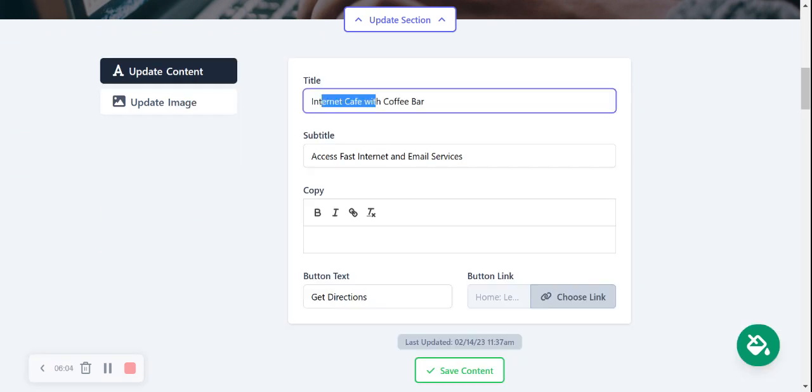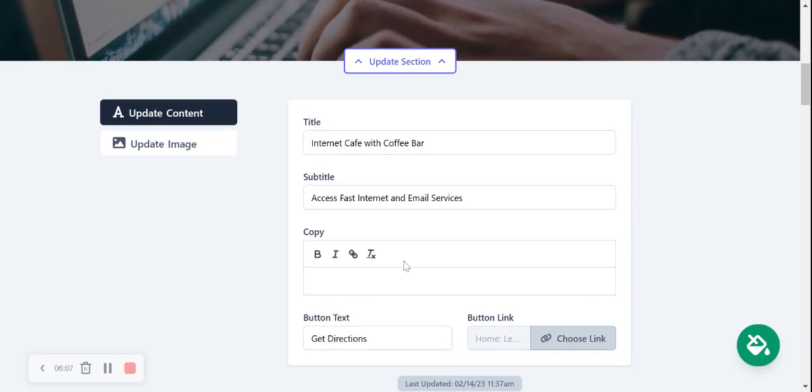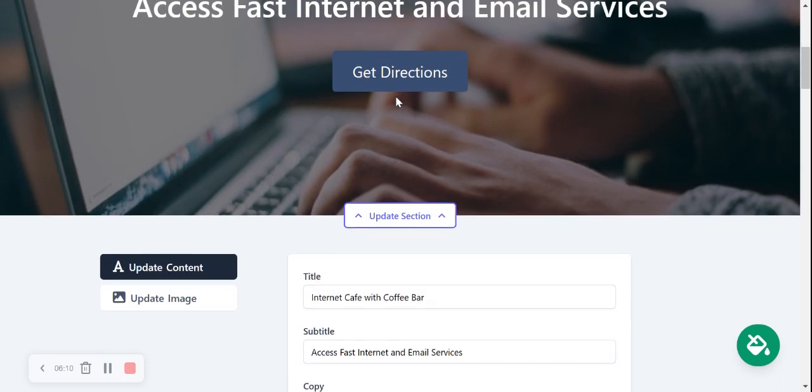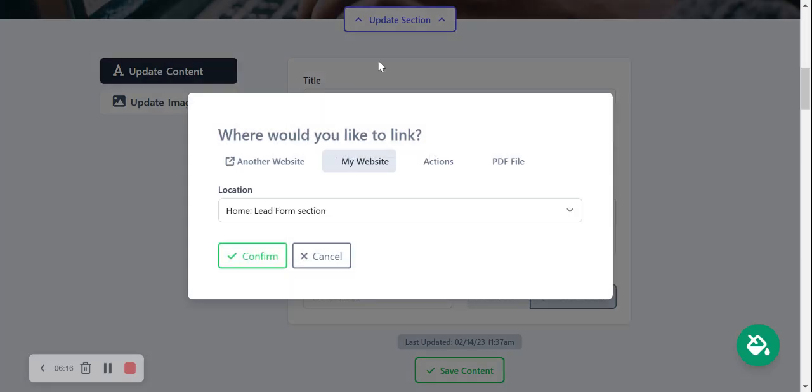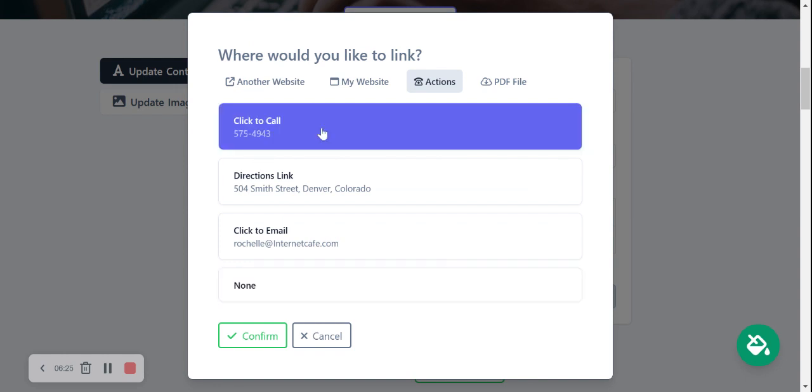Head to 'Update Content' to amend the title and subtitles to suit your needs. Perhaps you don't want your button to say 'Get Directions' — maybe you'd prefer 'Get in Touch.' Let's change that and head to 'Choose Link,' where you can link to another website, another part of your MartySites page, or an action like click-to-call or click-to-email. There's also an option for a PDF file — you can pop your internet cafe's details, facilities, and rates into a PDF and upload it so customers are taken directly to it when they click the button.